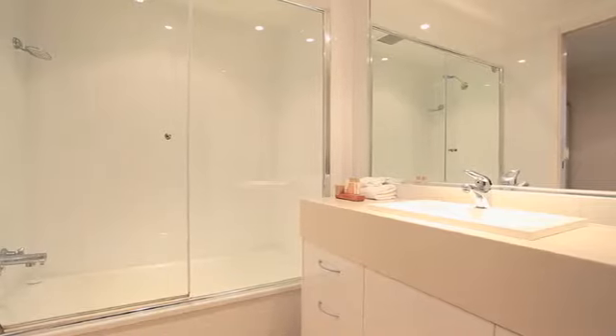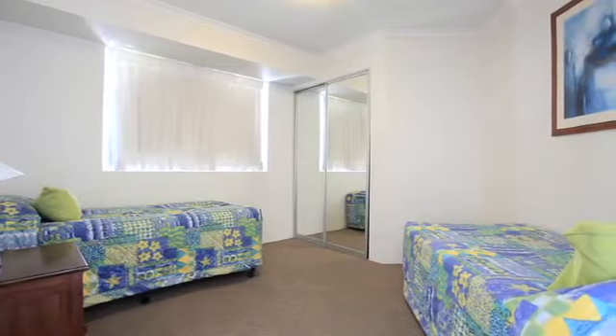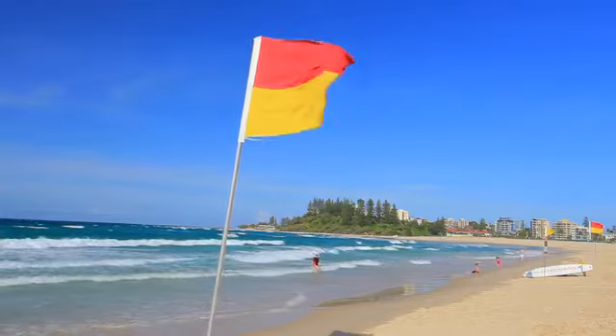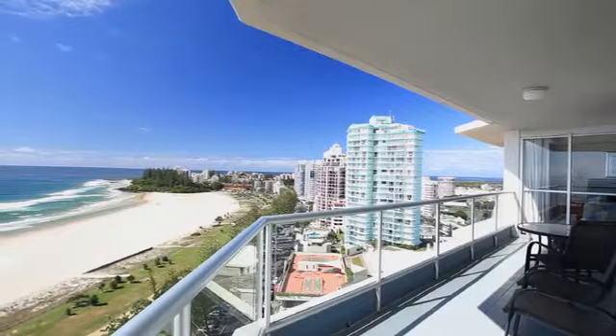Centrally located in the heart of Coolangatta, it is fully renovated and offers one of the largest internal floor plans on the market. With easy access to Gold Coast International Airport, beaches and cafes, this is the perfect investment or lifestyle choice.